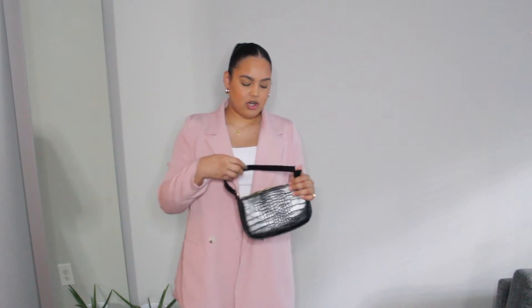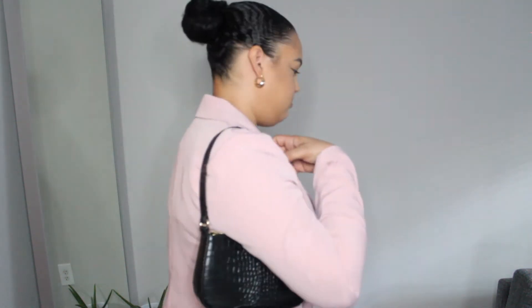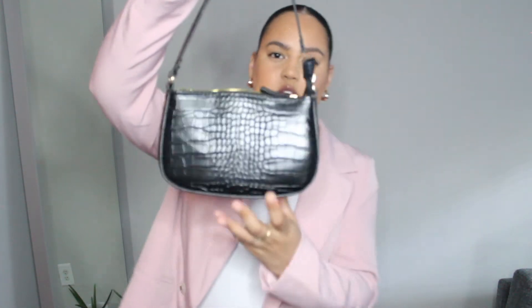I might also get this two-piece set in brown because I really love it. I also picked up two bags. The first is this little shoulder bag — I love this style, it gives 90s vibes. It has a cropped effect and gold accessories, which I love since I always wear gold jewelry. It has a snake texture, it's all black, very spacious — I can fit my phone, keys, lip gloss, and little snacks.